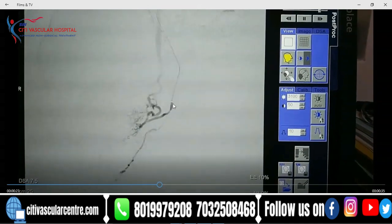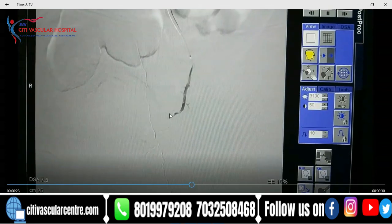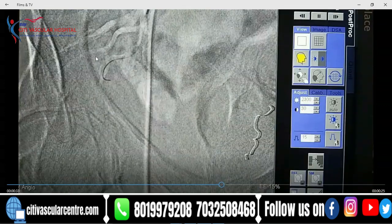Once we block this, this is now the prostate blush that you can see. With the PVA particles, we have blocked the left-sided prostatic artery.